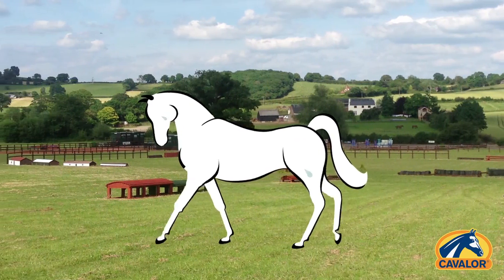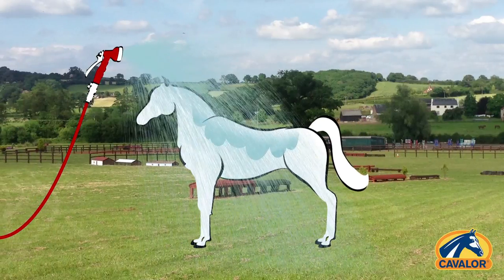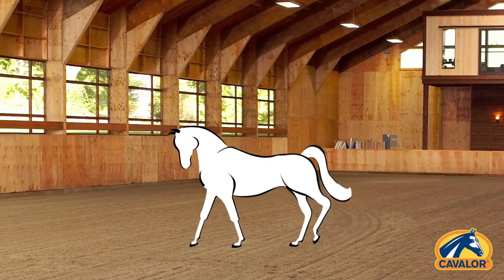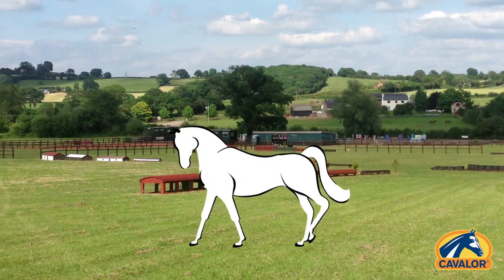If your horse sweated profusely during training, hose him down first with lukewarm or cold water. Scrape him dry and keep him moving. Even if you are riding in an indoor arena, it is best to go outside after training for a cool-down trot and walk without a blanket.